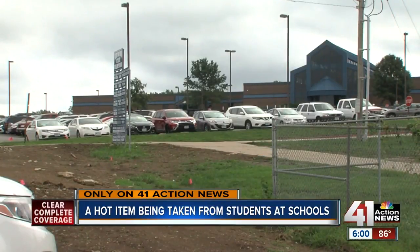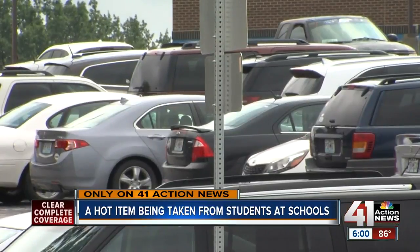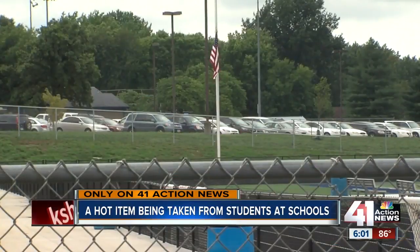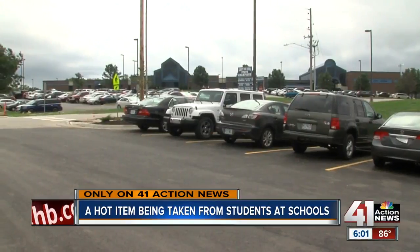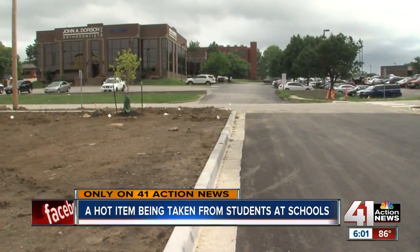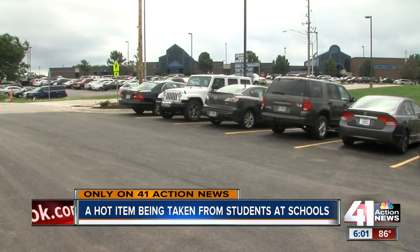One Liberty parent told me her daughter's car was damaged. She did not want to go on camera, but says she's angered because most of these students work to pay for their own cars. The school district is reviewing surveillance video.